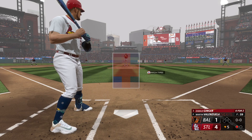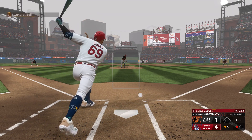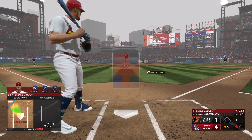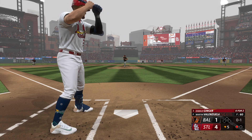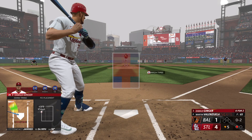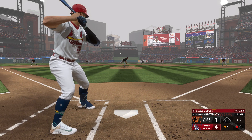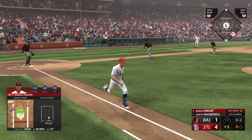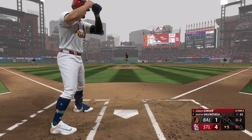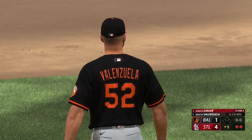Bottom of the fifth — one out, nobody on, I'm standing in for the third time today, 0-2 so far. First pitch: Valenzuela had me swinging feebly at a curveball, no chance of contact — 0-1. Next pitch, four-seamer on the inside corner, fouled off — 0-2 count in a hurry. A chopper goes foul down the third baseline. 0-2 still. Next pitch: got me fishing on the slider low and away. Strikeout again on my line score.